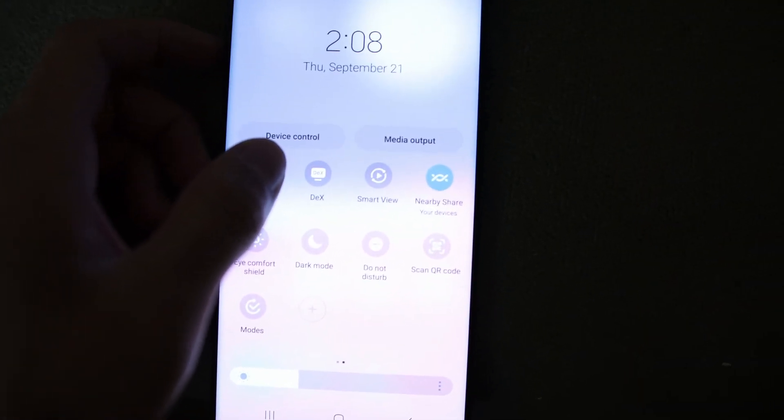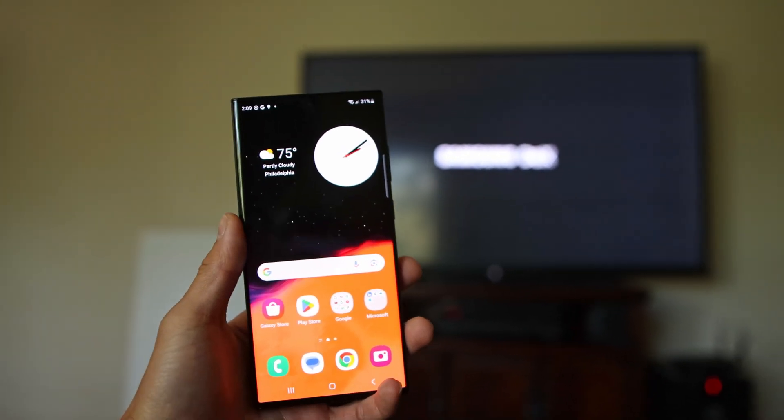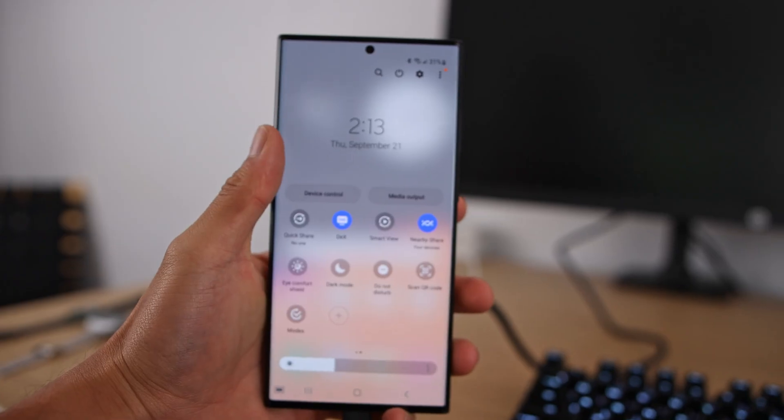Moving on to the fourth thing I love about this phone is DEX mode — Samsung DEX. If you don't know what DEX is, it allows you to connect your S23 Ultra or any Samsung device to a larger screen. You can cast anything like your home screen page, YouTube, and even play games on it as you would normally. I think it really pushes the phone to its limits — you can use it like a regular desktop computer with your finger.